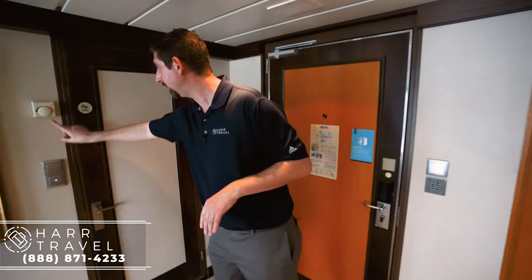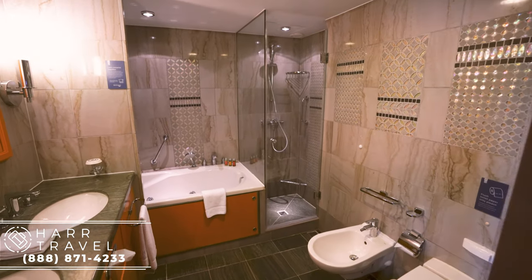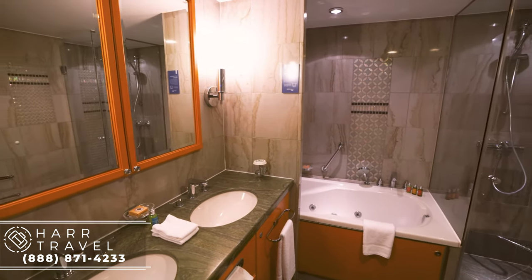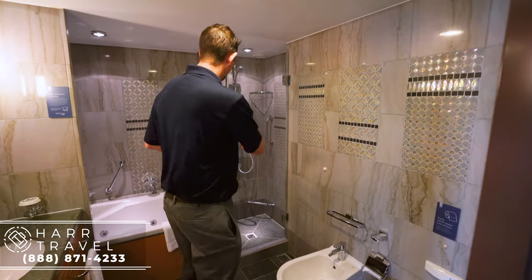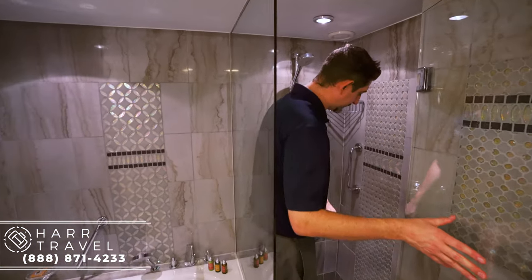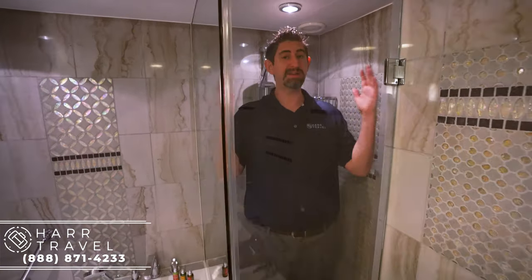As soon as you walk in on the right-hand side, you're going to have the temperature controls and the lights. Let's head into the bathroom. One thing I immediately see that I love is that it has a stand-up shower and a tub. I usually don't fit in the tubs as a shower because when I step up there, I'm too tall. You've got the toilet and the bidet, as you would expect in a suite, and you've got this shower with a glass shower door. I'm 6'6", and I fit pretty well in here.